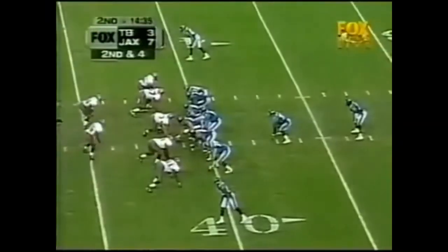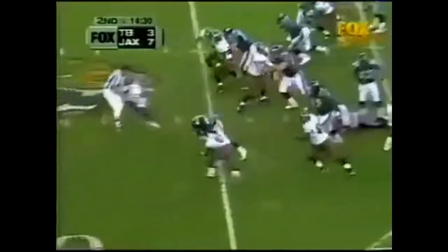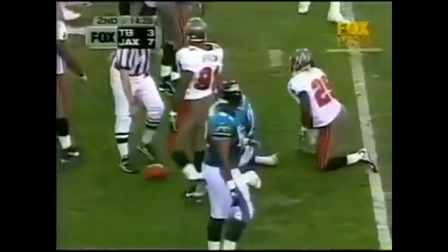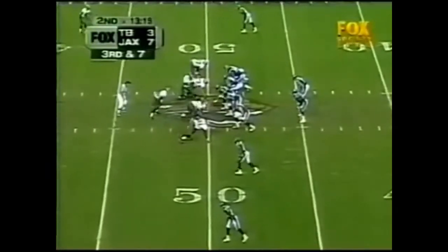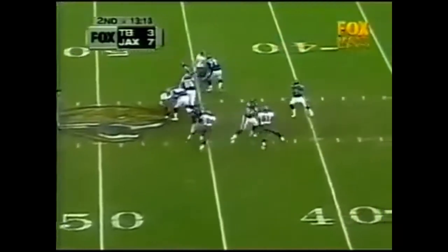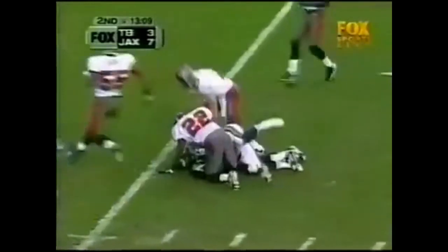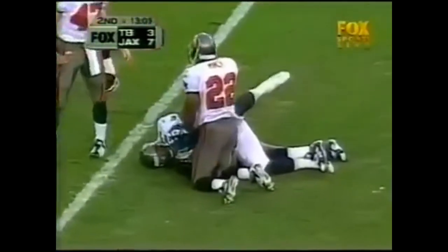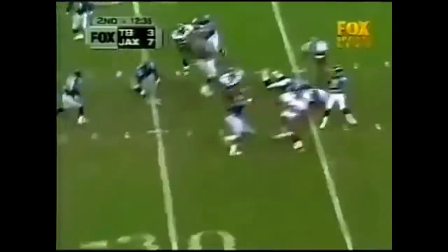Mitchell complete for about a 6-yard pickup for the Jaguars, leading 7-3 over the Bucs. Here is to Taylor — Fred Taylor has a first down and then some. He's got a great attitude and it's infectious; he's the leader on that team. Third and 7, and now perfectly thrown to tight end Mitchell — Mitchell gets down to the 26-yard line. The three-wide receiver set left the middle of the field open, first down Jaguars.